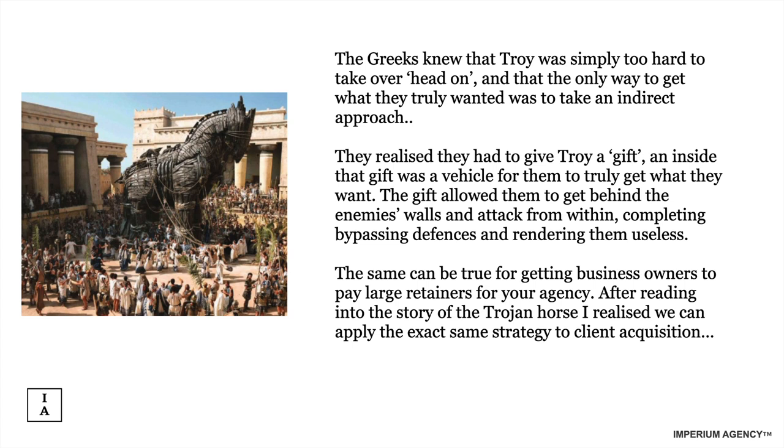What does this have to do with client acquisition for your agency? The Greeks knew Troy was simply too hard to take head on — the only way to get what they truly wanted was to take an indirect approach. They realized they had to give Troy a gift, and inside that gift was the vehicle to truly get what they want. They had to get inside the city without the city realizing, and the only way to do that was by providing a shiny object — a gift that allowed them to get behind the enemy's walls and attack from within.